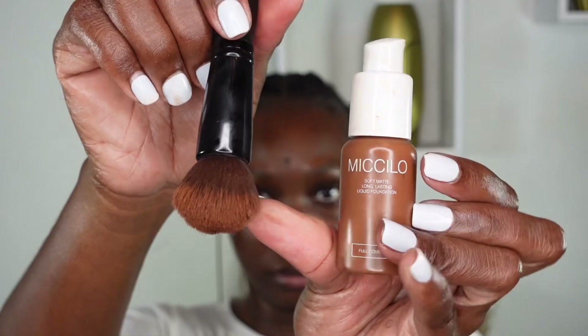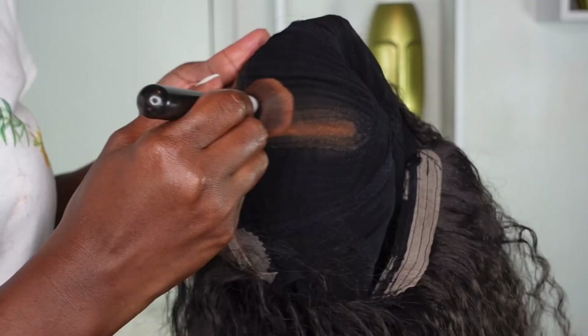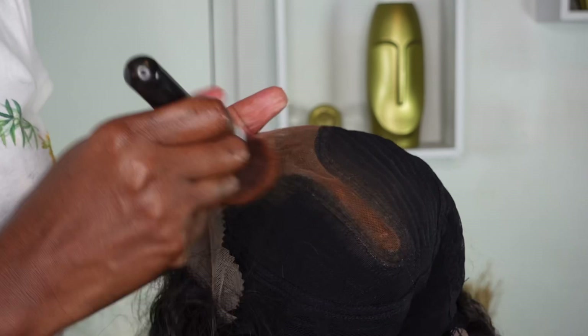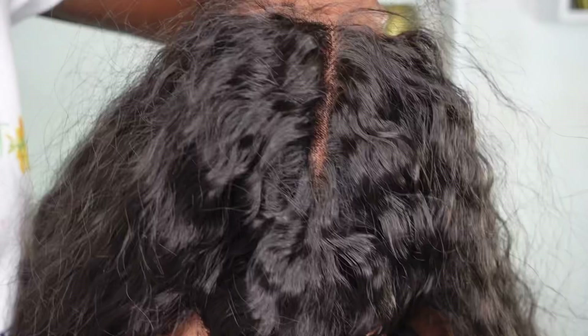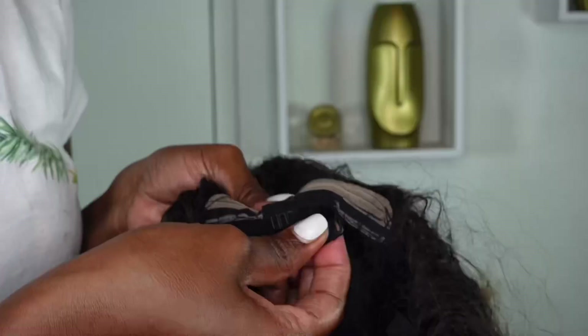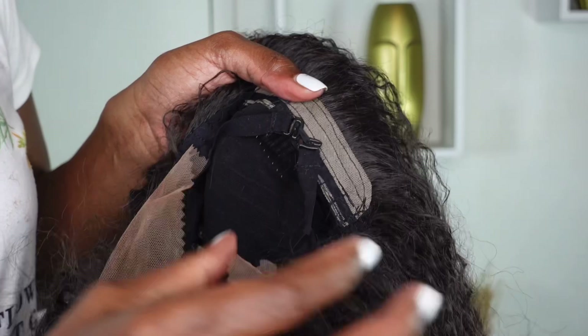Next I'm going to tint my lace. As I said, this is a T-part lace, so I'm using a little bit of my foundation — you can also use powder — and that basically matches it to your complexion so it ties into your skin. What I like is that the lace front is 13 inches across and the T-part goes four inches to the back.